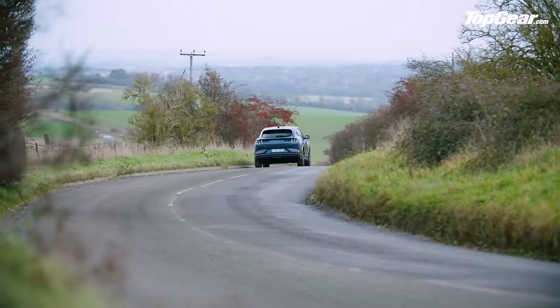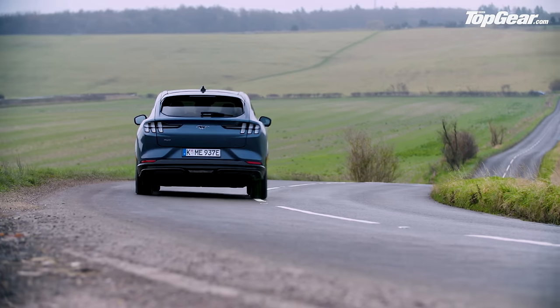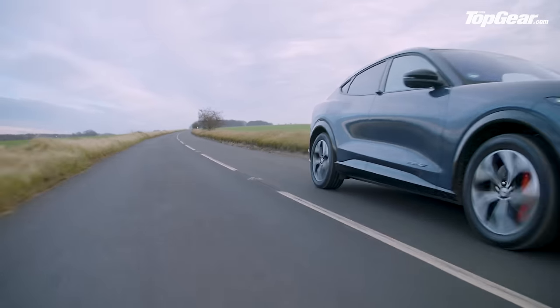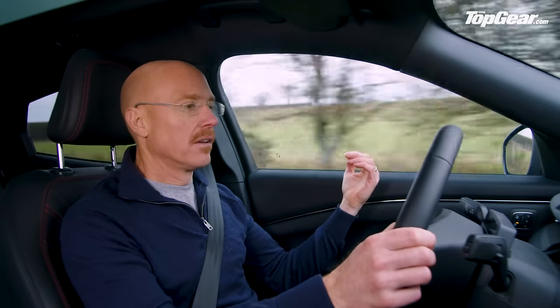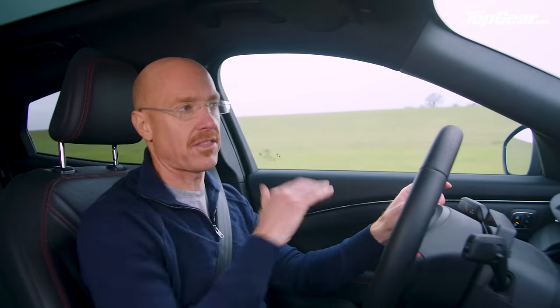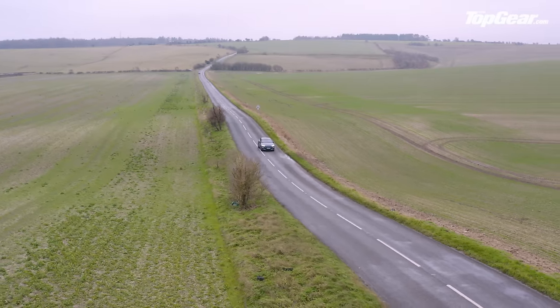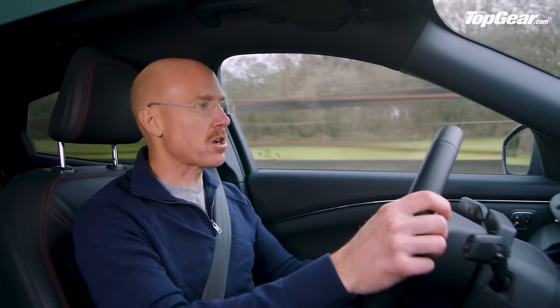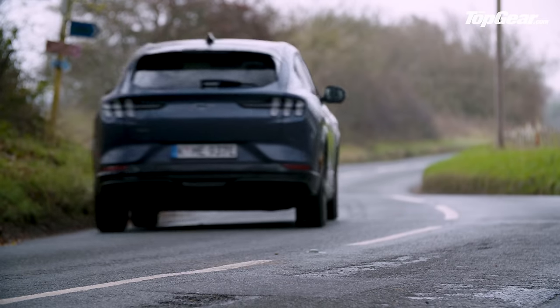There will be a GT along in due course which they're saying is going to have 480 horsepower, targeting three and a half seconds to 60 miles an hour — it's going to be a quick car. This is plenty quick enough. It really does get up and go — from around 20 miles an hour, you're at 30, 40, 50, 60 very quickly. It's quick, but of course being an electric car you don't get much sensation of the engine having to work very hard. I like the way it goes down a road, and I didn't think I would — I thought it was going to behave much like any other two-and-a-bit ton electric crossover, but actually there is a bit more to it than that.